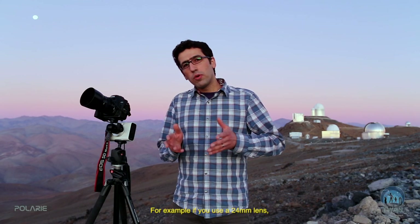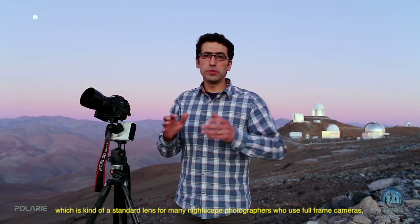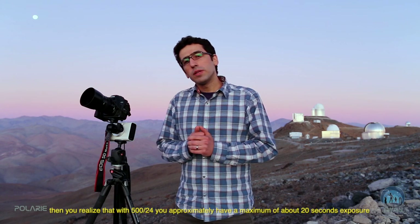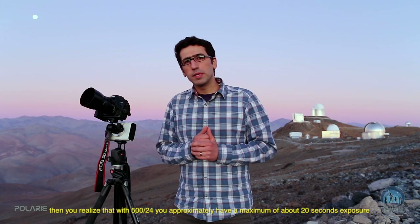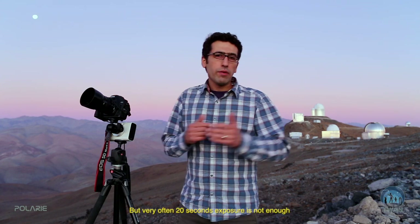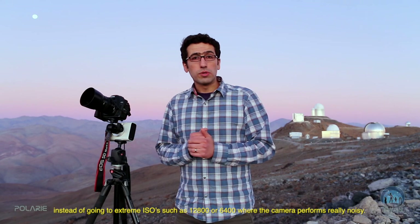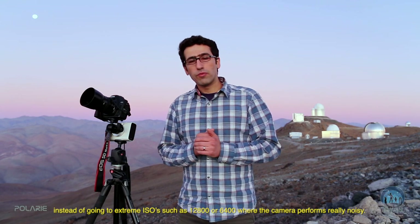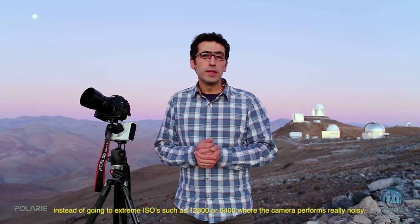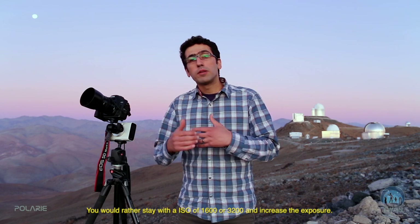For example, if you use a 24mm lens — a standard choice for many nightscape photographers using full-frame cameras — then 500 divided by 24 gives you approximately a maximum of 20 seconds of exposure to capture stars as pinpoints without trailing. But very often, 20 seconds is not enough to capture details of the night sky at a reasonable ISO, rather than going to ISO 12,800 or 6,400 where the camera performs really noisily.